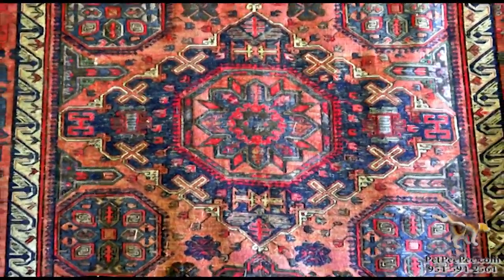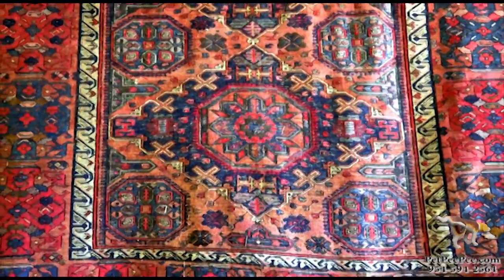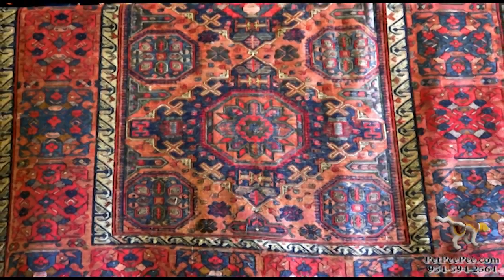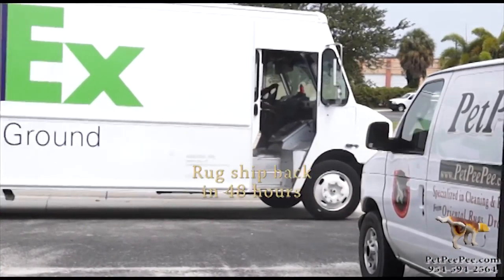Take a look at this beautiful Kaleem Oriental rug that I recently cleaned. Thank you for watching Pet PP, the only one guaranteed in writing urine odor removal.